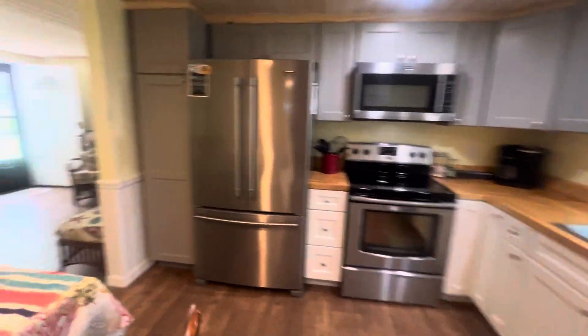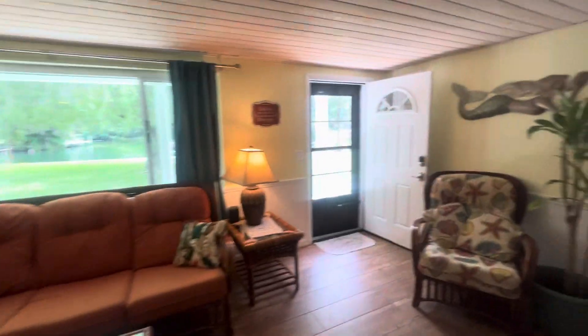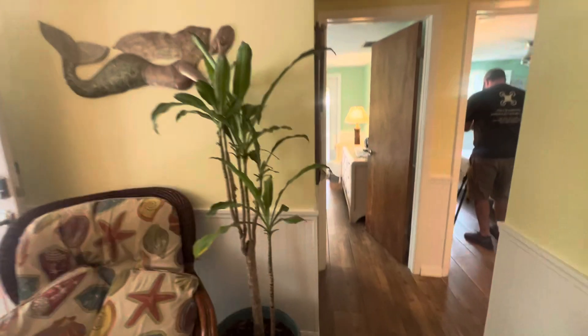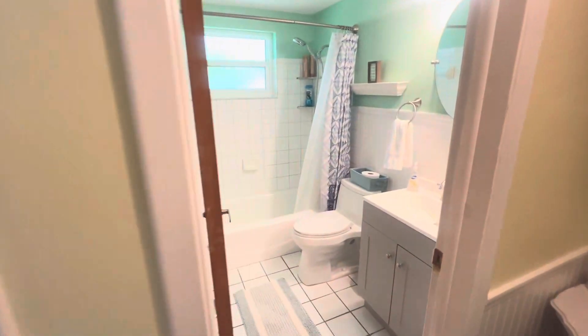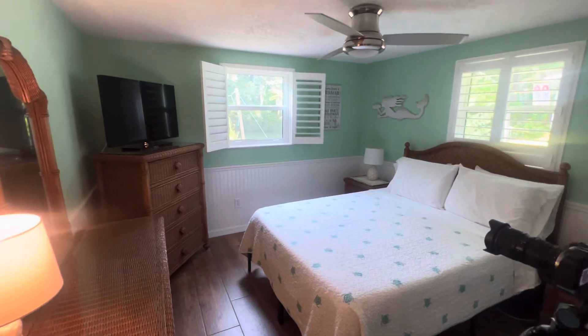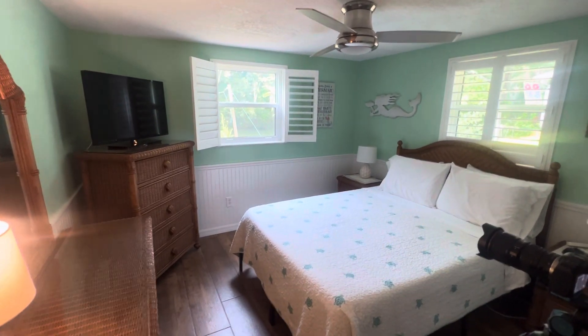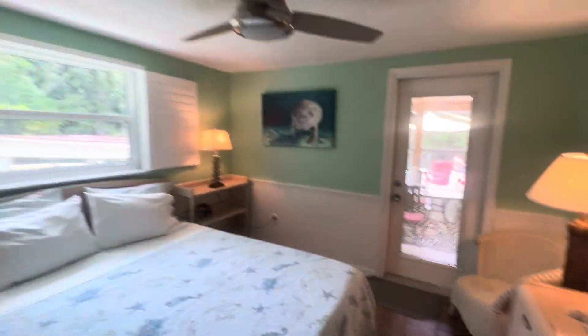Here's the kitchen again — all these windows with great views of the river. This is the other full bath. A little sitting area here. We have a second bedroom with views of the river, and the third bedroom with views of the river and access to this amazing screen porch.